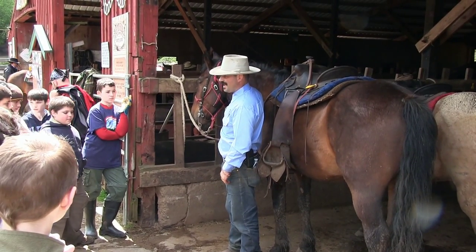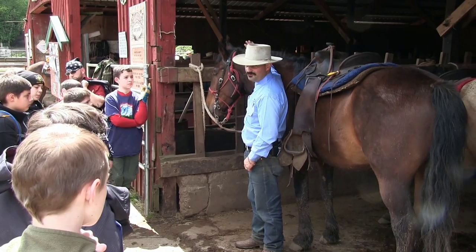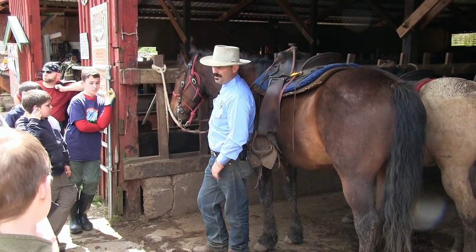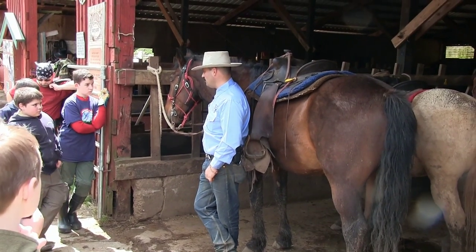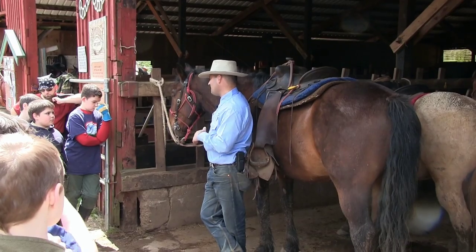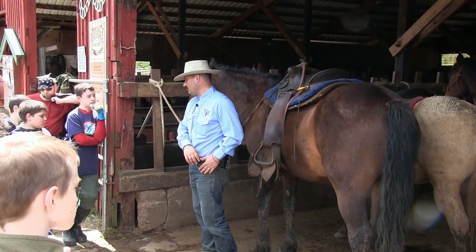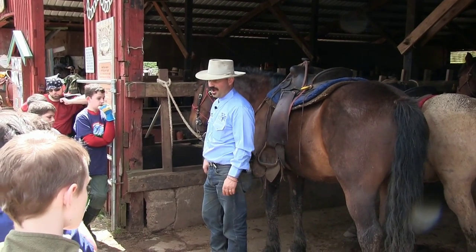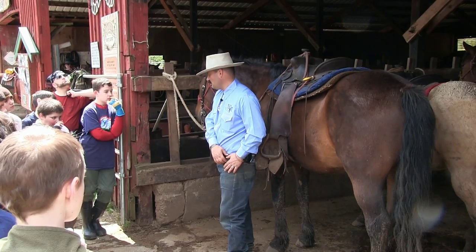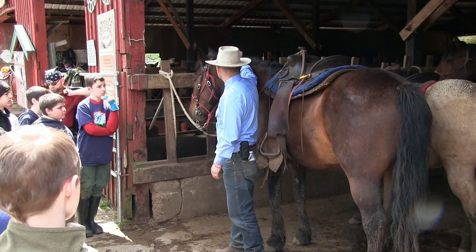Why do we use the left side? Because that's the side we standardize and teach these horses to let us do most everything on. It really has to do with the fact that horses have been with us forever. Most men being right-handed, it's easier for a mounted man to use his right hand if he's getting on from the left side. A warrior would wear his sword on his left side to draw with his right hand — if you had your sword on the right and got on from the left, you'd end up sitting on your sword.